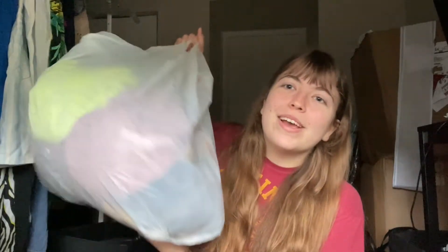Hey guys, what's up? It's Rachel and welcome back to another video. So today I'm going to be showing you guys all the things inside this big old bag from Plato's Closet.